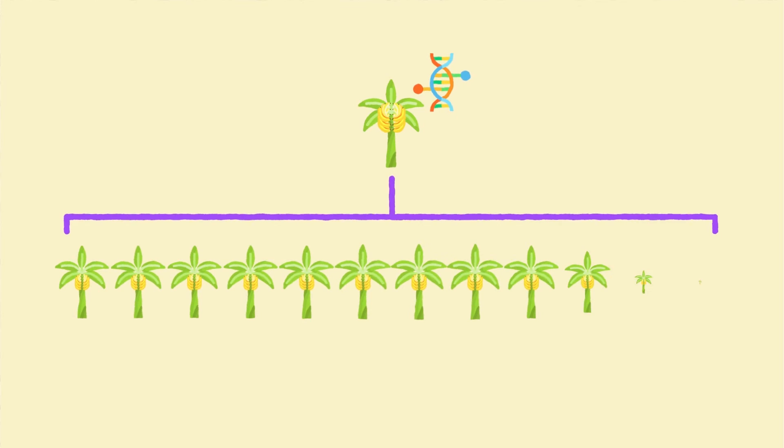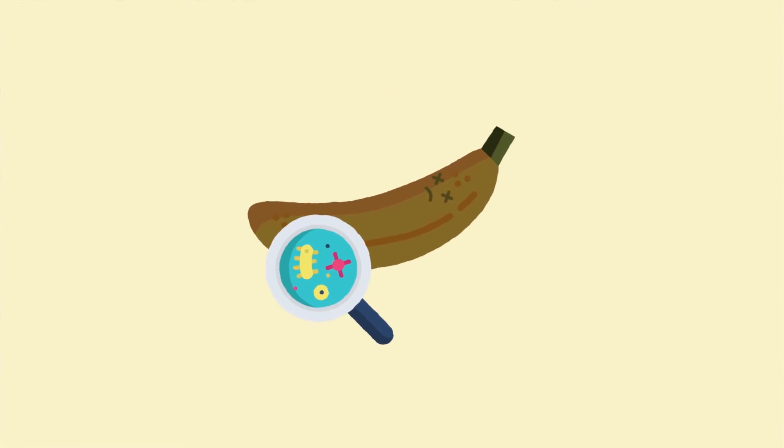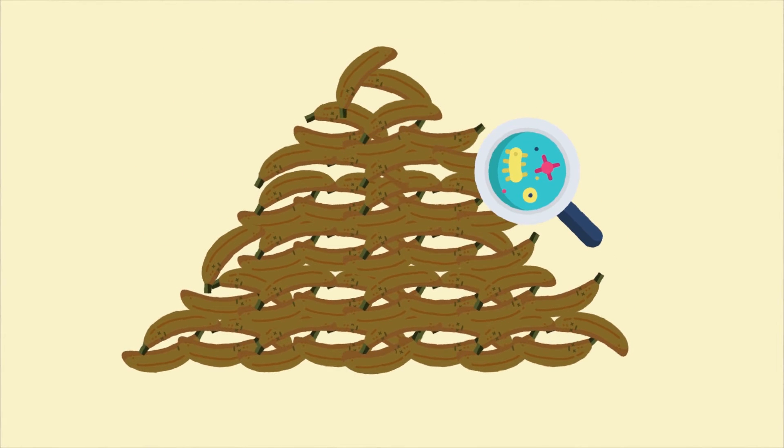The problem here is that this process stops genetic mutation taking place, so the genes never diversify and are all exact genetic clones of one original plant. This means that if a disease was capable of killing one banana, that disease will be capable of killing all Cavendish bananas.